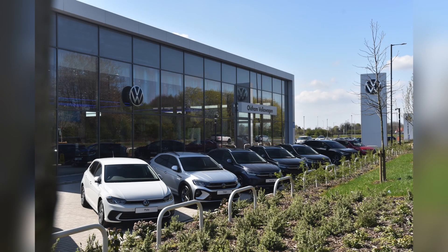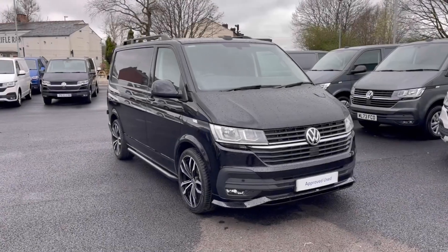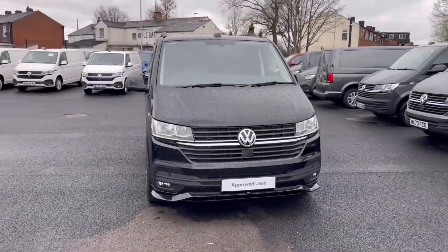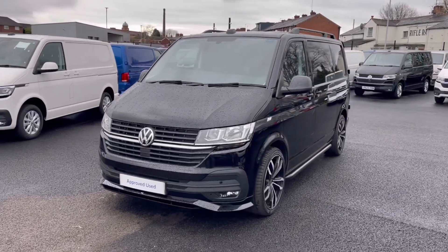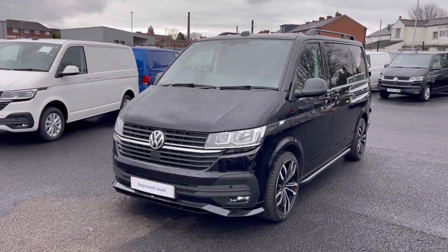Hello, my name is Sabia from Olden Volkswagen and today I'll be walking you through this approved used Volkswagen. This is the Volkswagen Transporter Highline 2.0 TDI 150 PS and it currently has around 17,324 miles on the clock.